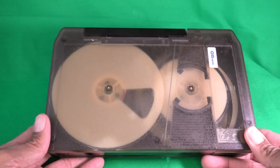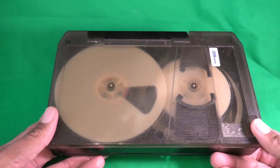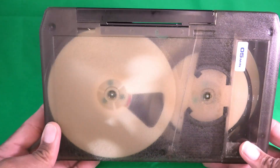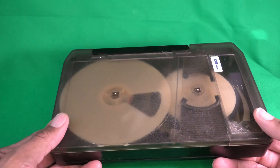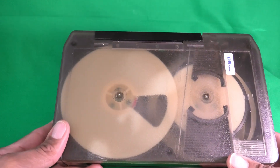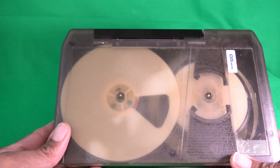So this is the U-Matic cassette — the very first ever videotape cassette. There are some things about this that are very similar to all the videotape cassettes that followed, and some things that are different. Let's start with the things that are the same.